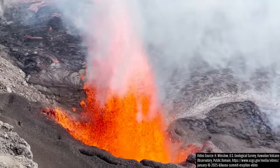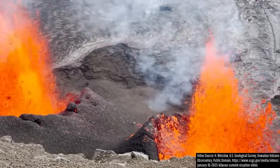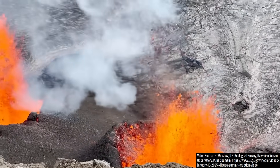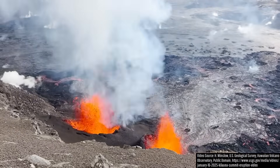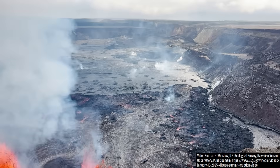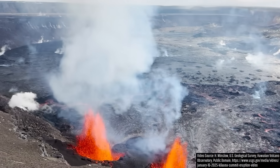Since the December 23, 2024 eruption began, the depth of Kilauea's 2018 caldera has decreased by an average of 9 meters or 30 feet, translating to an erupted volume of 24.5 million cubic meters of lava through January 10th.